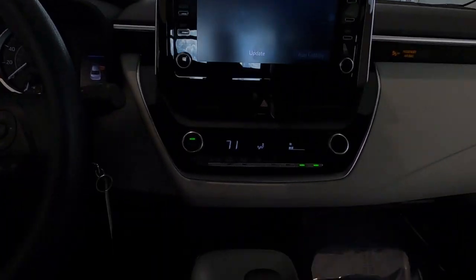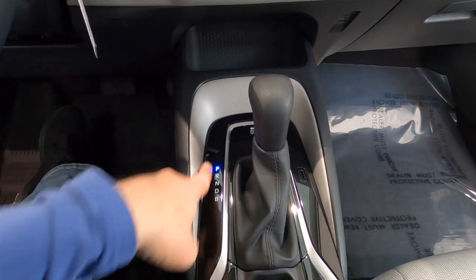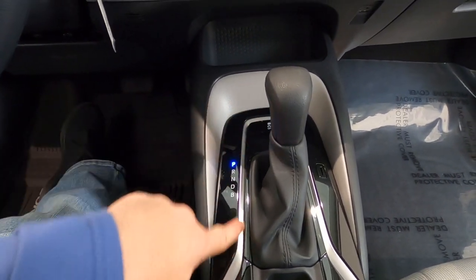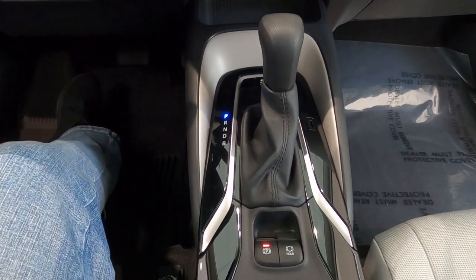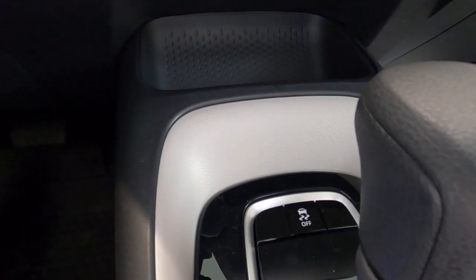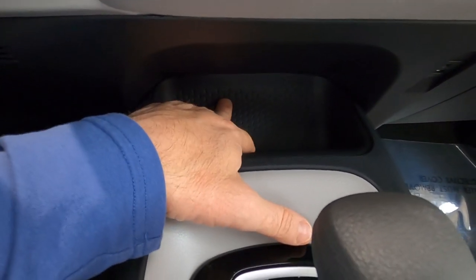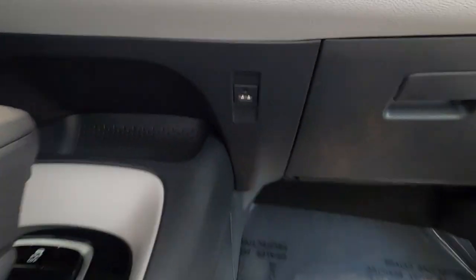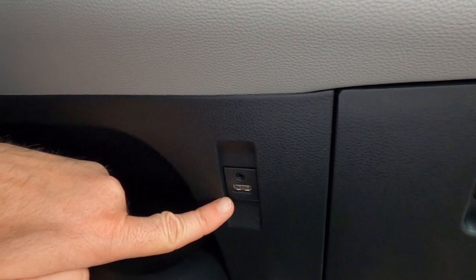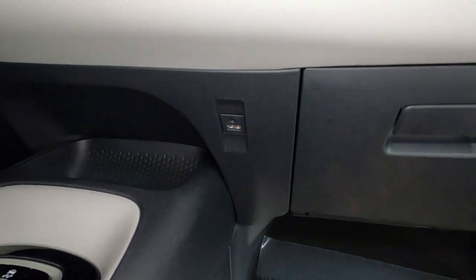As we move down the center console, we come across the CVT automatic transmission with a piano black trim and brushed aluminum trim piece — a very nice upscale look. There's traction control on and off, and a storage bin up here. We do have a USB charging port and a 3.5-millimeter plug as well, so you can plug in your electronics and your music player.